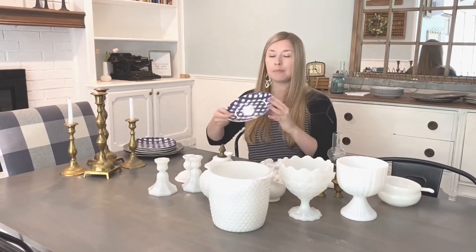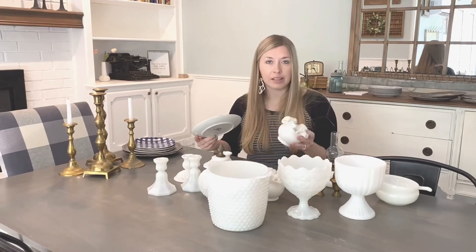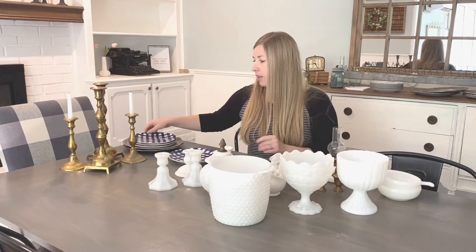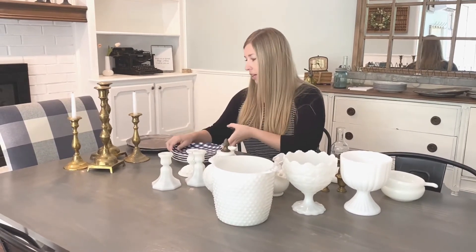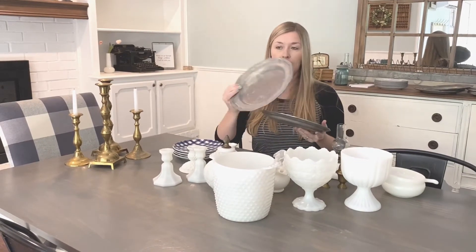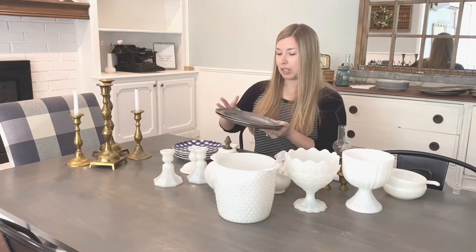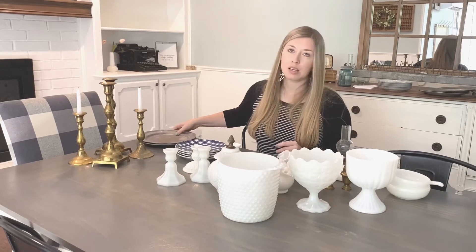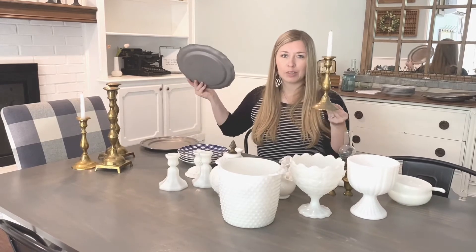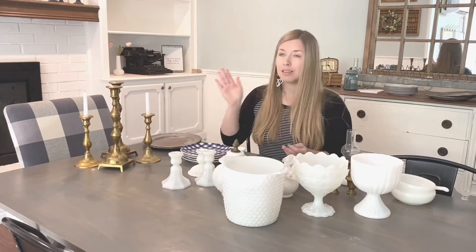I'm adding in a few extra pieces — I've got these plates that are super cute, on clearance at Kirkland's. To add some color, since my shelves are white and the milk glass is white, I'm going to use these plates to bring in some color with that buffalo check pattern. I also found these plates at Goodwill that I thought were really pretty, so I grabbed a couple of those. I'm also going to use these brass candlesticks that I found at a garage sale. Don't be afraid to mix metals — it looks really pretty together and adds some interest. So let's get started!